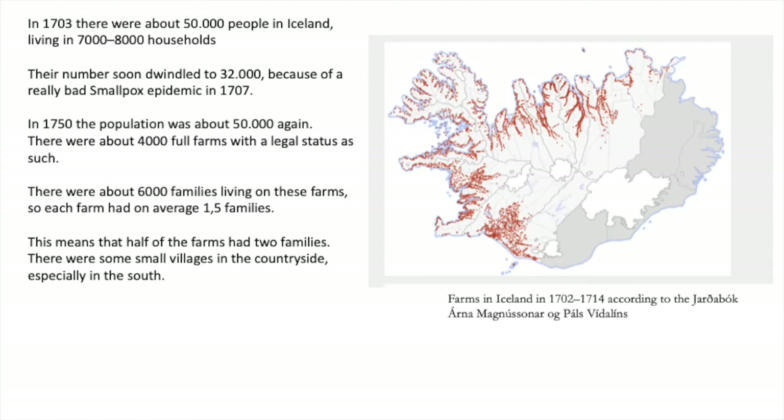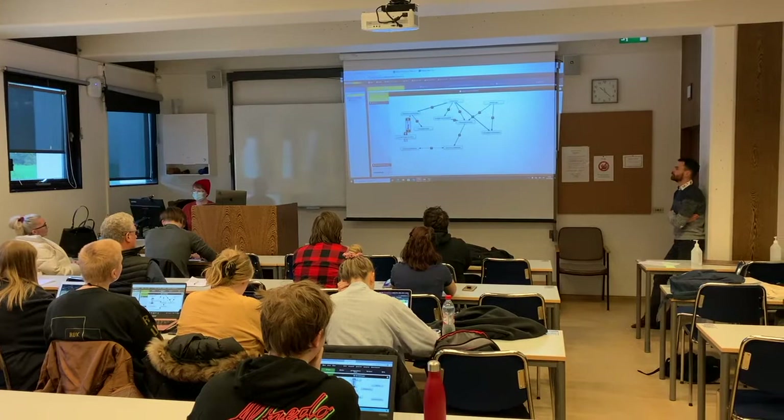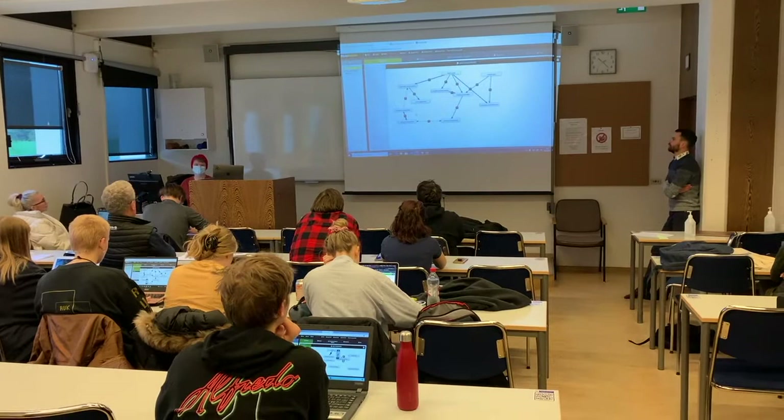Here you see an overview of the settlement of the farming population as it was recorded in 1703. Here we see Solveig Beck and Gilvi Helgason instructing on the Fasimog Cognitive Mapping method of analysis and work.